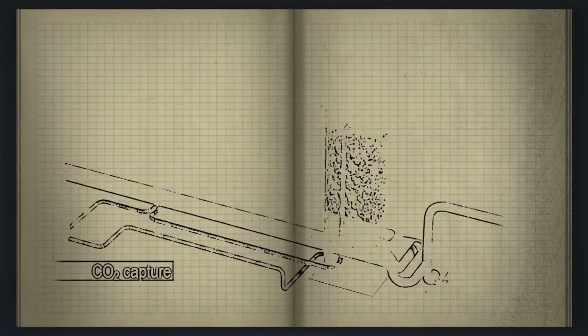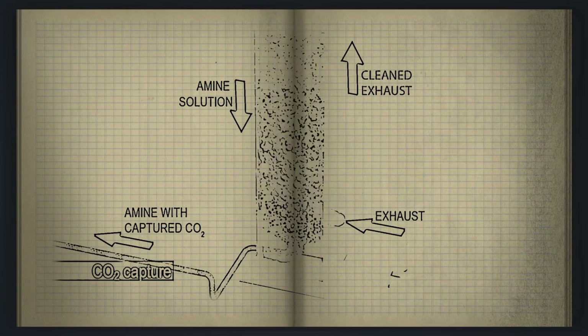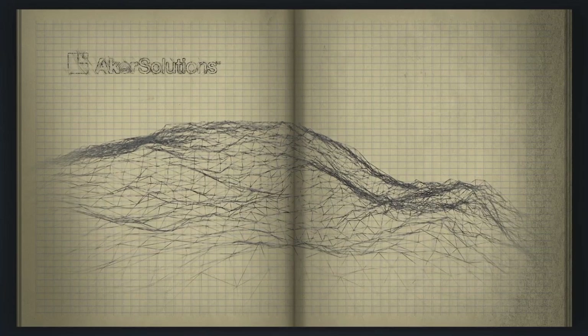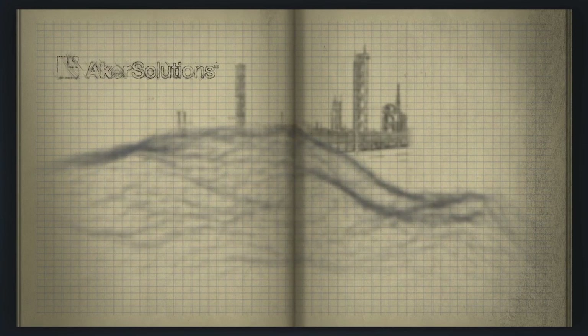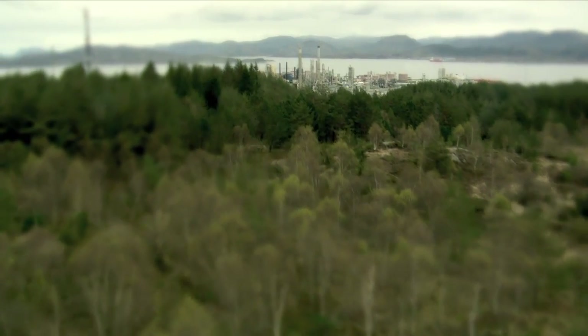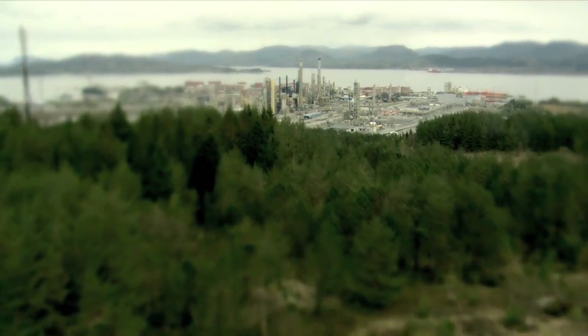Imagine a technology that can capture CO2 from flue gas before it reaches the atmosphere. This is what engineers at Arca Solutions did more than 15 years ago. Today, it's reality.